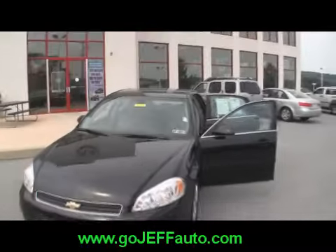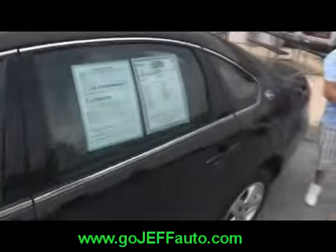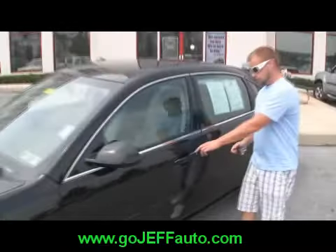Stock number is D10393. Give us a call at 484-593-5000 — you'll also get your discounted internet price there. It's listed on our lot for $14,995, but our magic phone number and magic website can save you thousands.